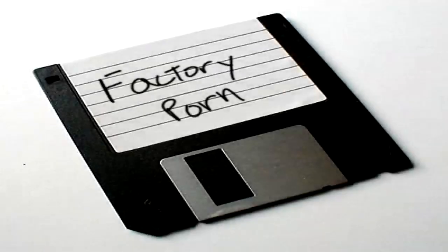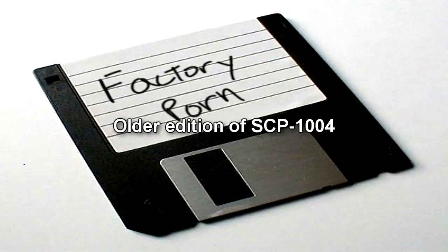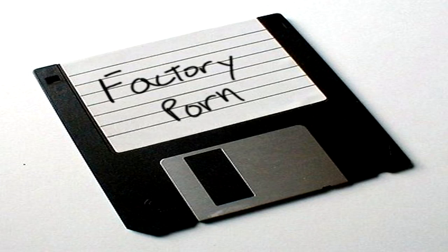SCP-1004 is a computer program found on either a CD or a 3.5-inch diskette, SCP-1004-1, either of which will be hand-labeled with the words "Factory Porn." Contained on these disks is a single executable file labeled Factory.exe, a 1KB program. Running the program results in a window opening on the computer, within which the Factory logo is displayed.